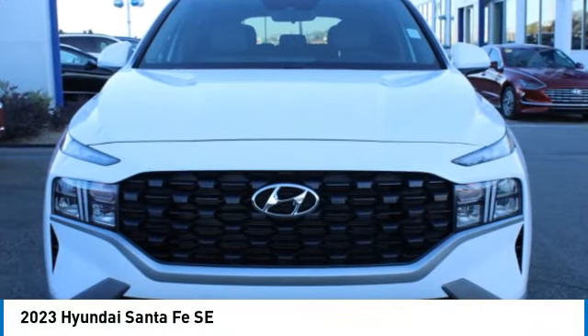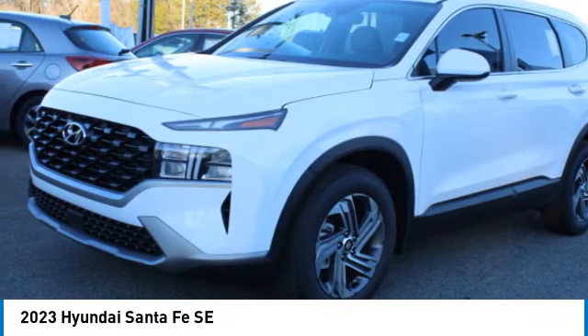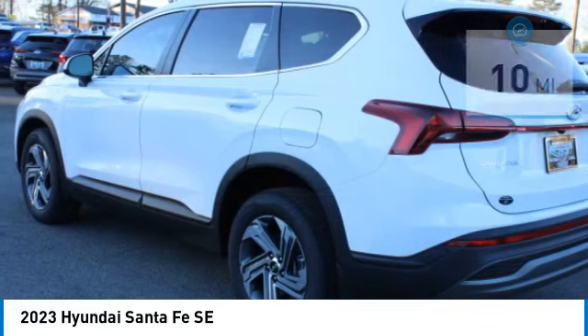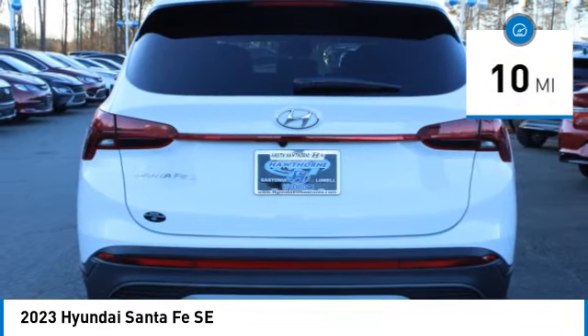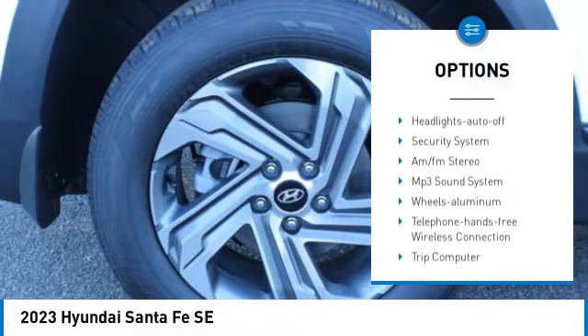You are going to love the 2023 Santa Fe — style, quality, performance, value. Need we say more? This vehicle has less than 100 miles. Here are some of this vehicle's great options: aluminum wheels, rear spoiler, traction control, daytime running lights.